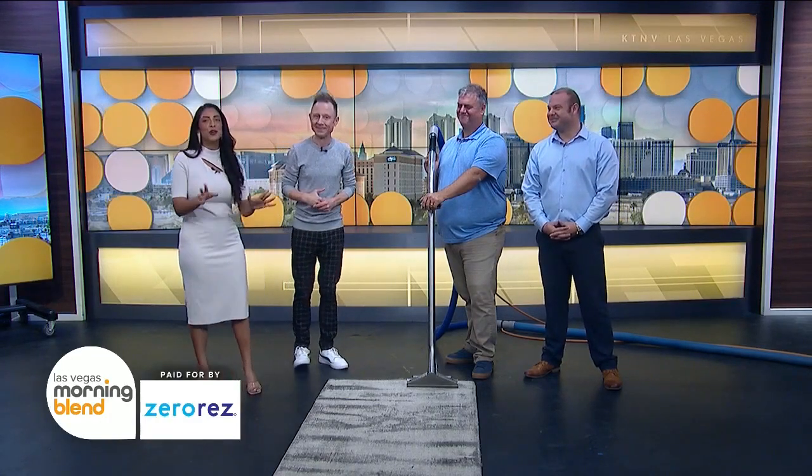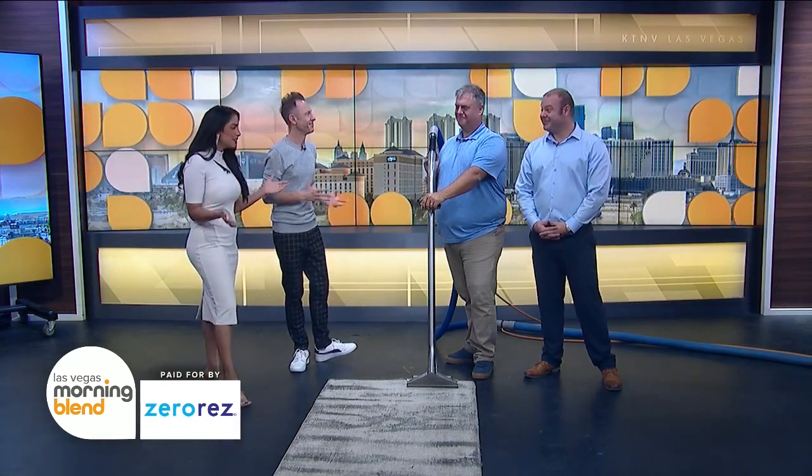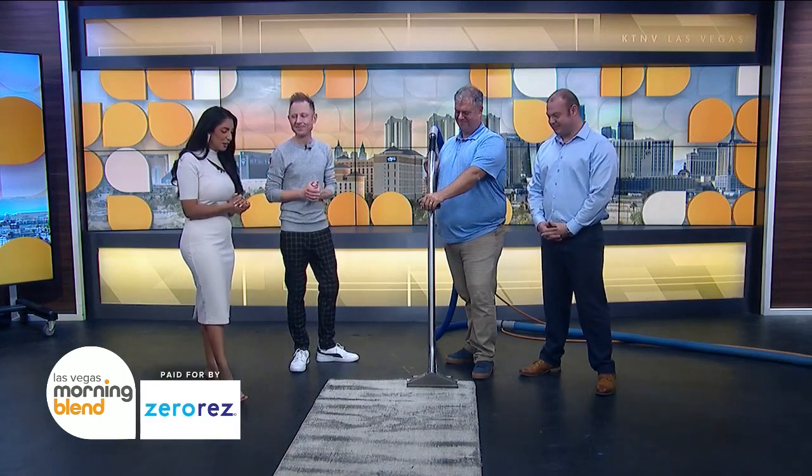Ben and Doug McKee are here to show you how to take on the holidays with ZeroRes. Welcome, guys. Good morning. Good to see you all.